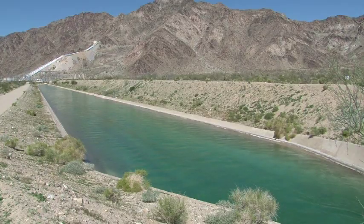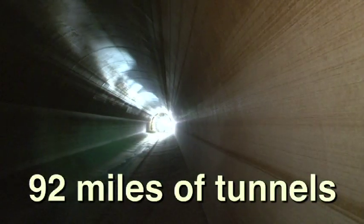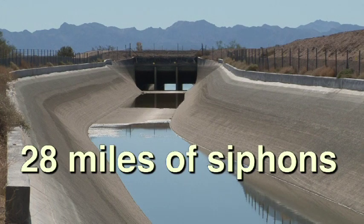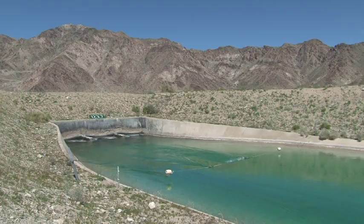Along the aqueduct route, the water travels through 63 miles of open canals, 92 miles of tunnels, 55 miles of underground concrete pipe, and 28 miles of pressurized tubes called siphons. Siphons pull the water under areas where an open canal could be damaged or destroyed by a flash flood.